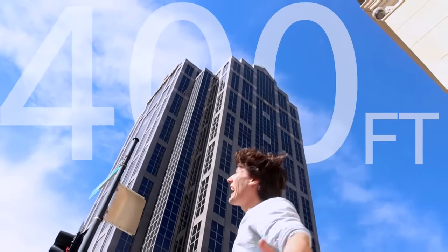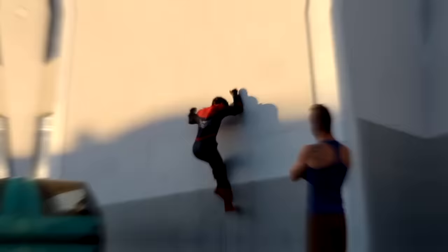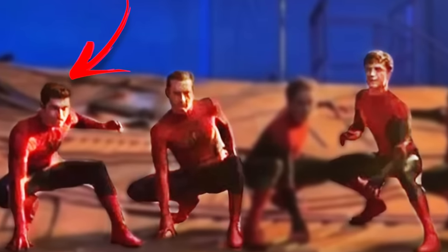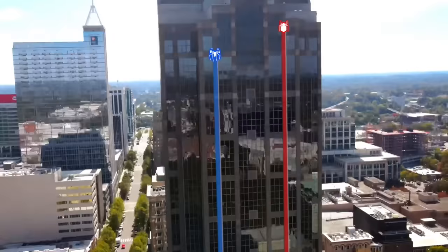Behind me is a 400-foot skyscraper. These are my Spider-Man wall climbers, and this is the real Spider-Man — who's doubled Tom, Andrew, and Toby in No Way Home and Infinity Wars. I'm gonna race him to the top.